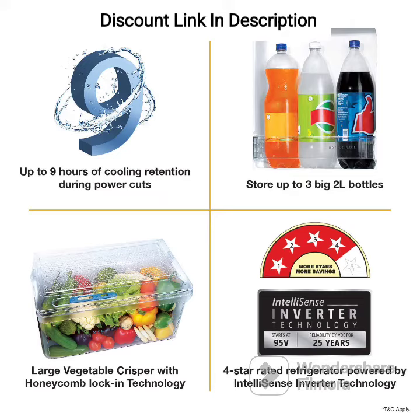Untelesense Inverter Technology. The inverter technology helps in adapting the compressor speed to the cooling requirements of the refrigerator, which helps in reducing energy consumption and ensuring optimal performance.